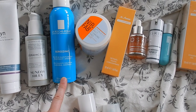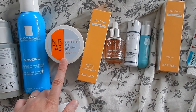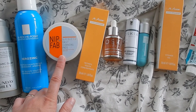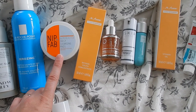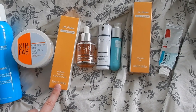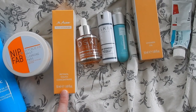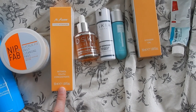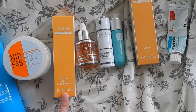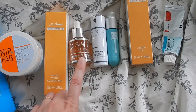La Roche-Posay Serozinc, because I use it every morning. Then, also new, the Nip & Fab Glycolic Fix Daily Cleansing Pads — I love pads for cleansing, so I really wanted to give them a go. Then, haven't tried that one yet either — it's another PR sample from Amassam — it's the Retinol Youth Concentrate from the Pure Vitamins range with Vitamin C, E, and Retinol. Excited to try that.